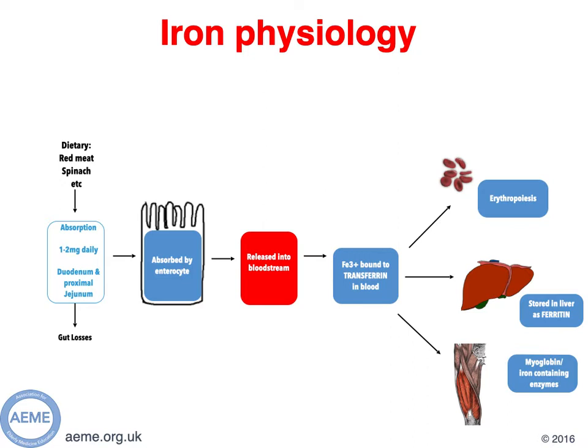Once inside the intestinal enterocyte, ferritin is either used for intracellular processes or it's transferred out of the cell attached to transferrin. Most of the iron, approximately 75%, goes into erythropoiesis in the bone marrow. 10-20% gets transported to the liver where it's stored as ferritin, and it can also be transported to the muscle as myoglobin.